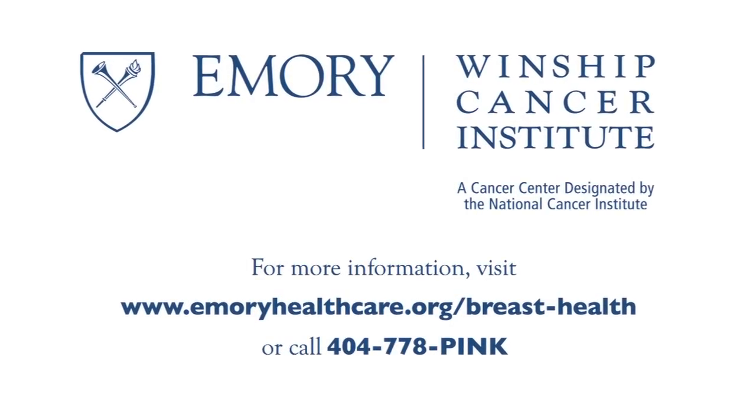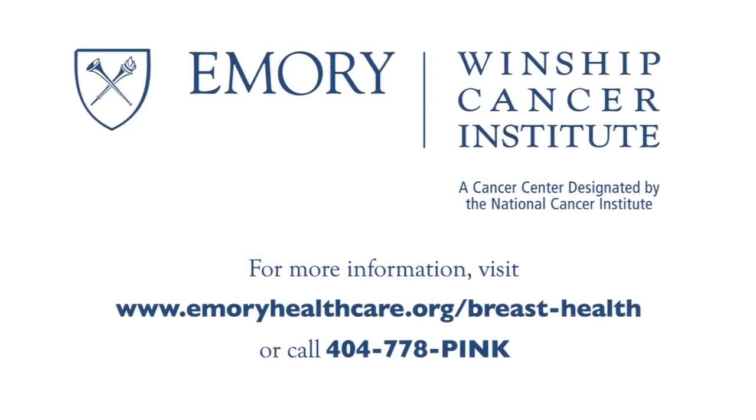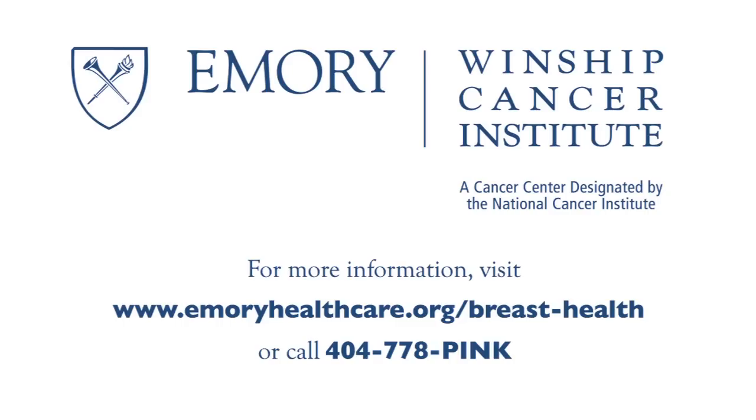The Emory Breast Center is part of the Winship Cancer Institute of Emory University, a National Cancer Institute designated center.